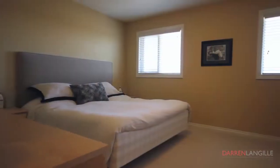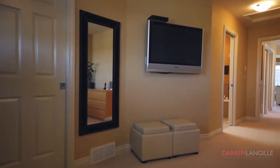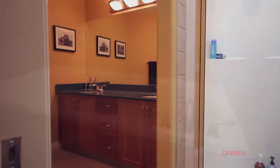The master bedroom retreat is oversized and has a walk-in closet and a beautiful five-piece ensuite complete with a skylight, separate stand-up shower, deep soaker tub, and dual vanities.